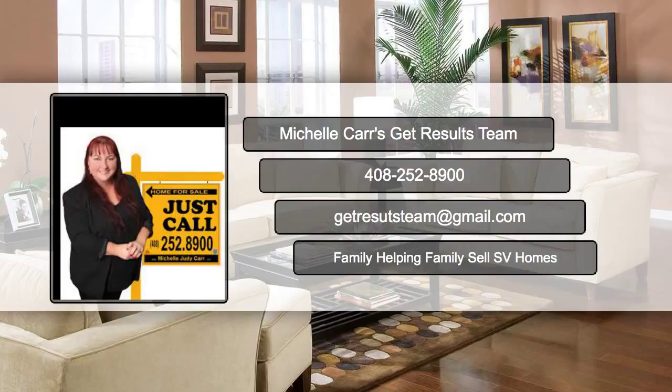For more staging advice on how to sell your home for more money in less time, just call 408-528-9000.